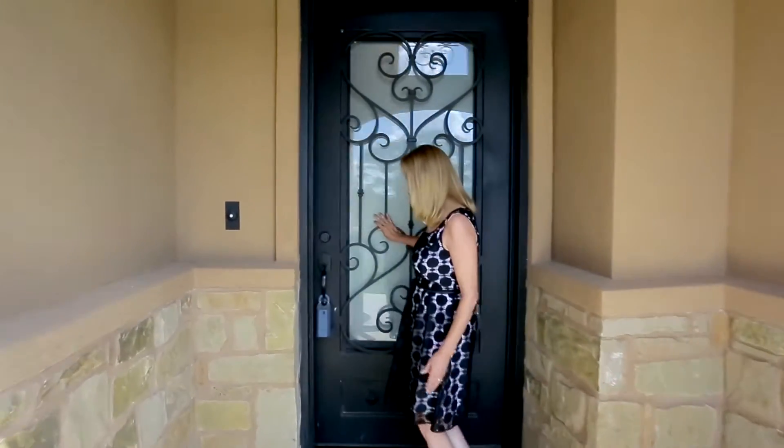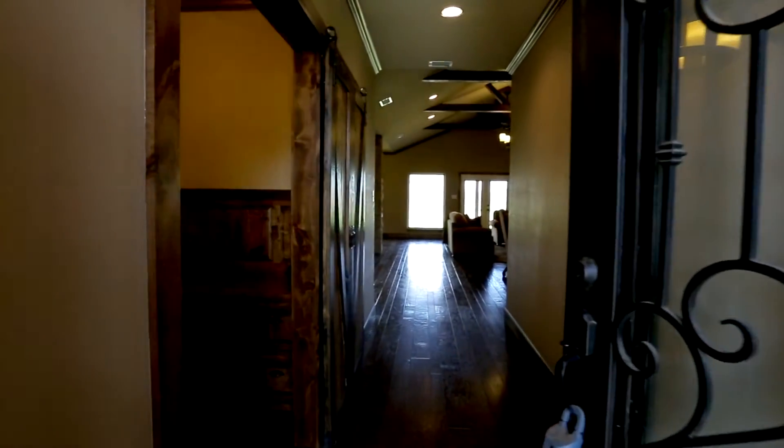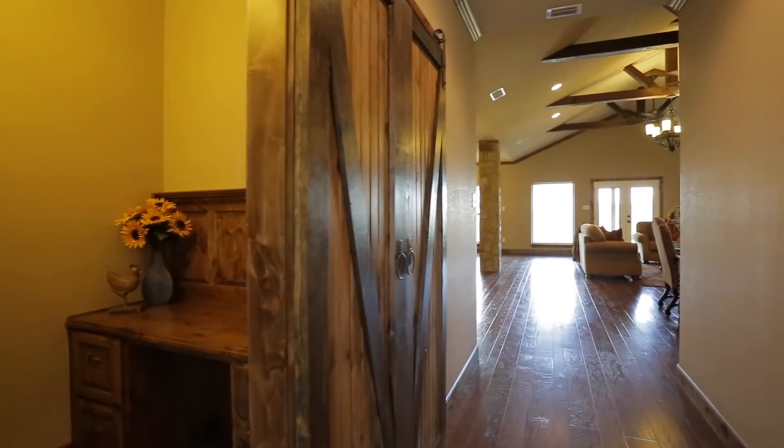As you walk into the home, there is an office for your convenience with beautiful barn doors that slide. You can close it at any time.